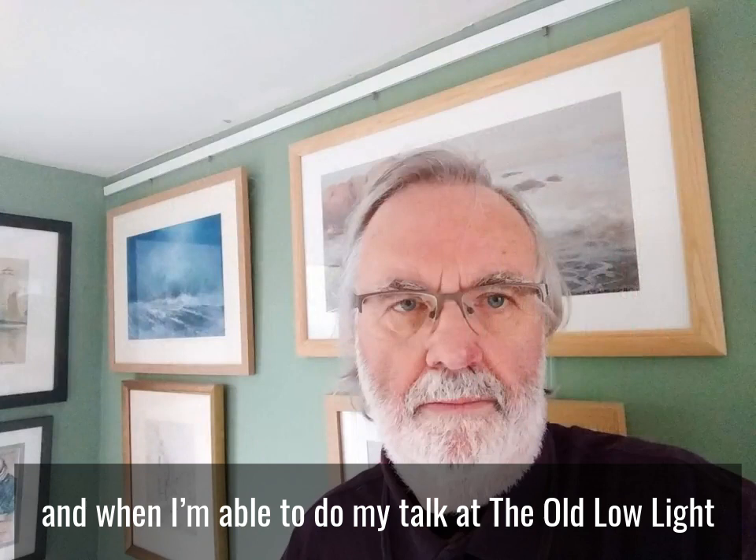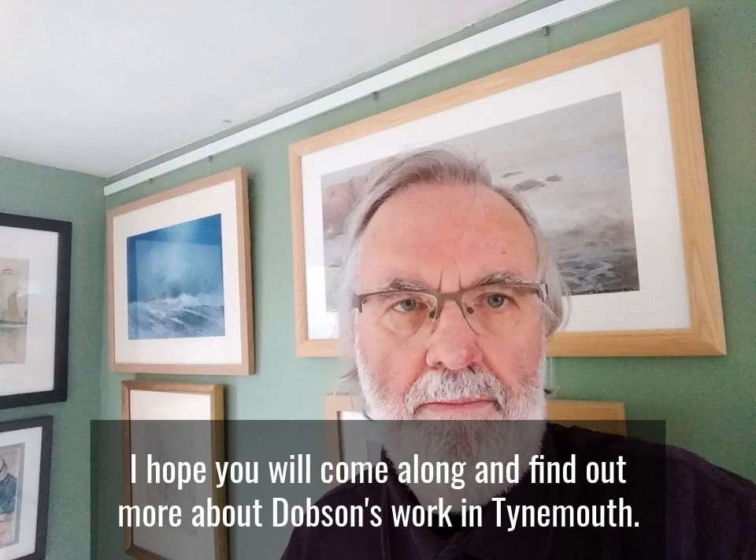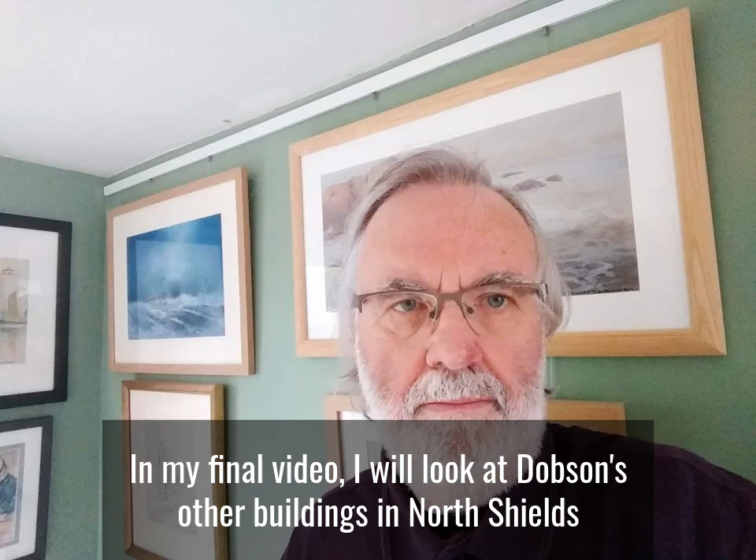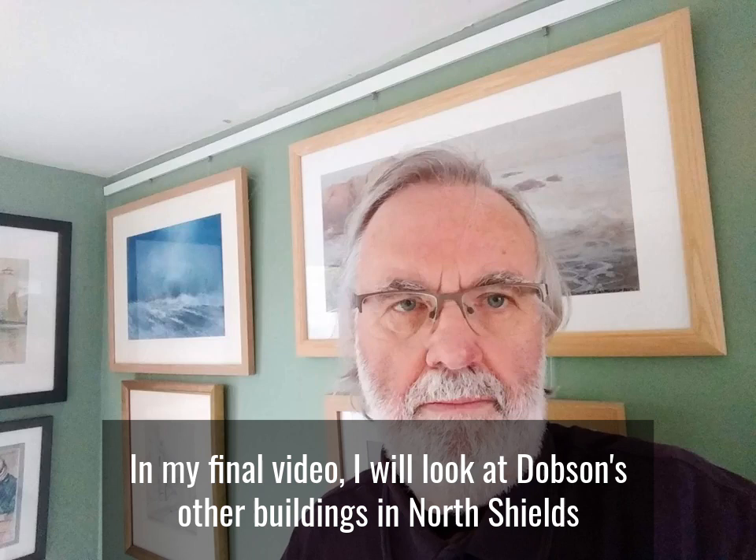Well, that's all for the moment, and when I'm able to do my talk at the Ode Low Light, I hope you will come along and find out more about Dobson's work in Tynemouth, as well as the other buildings he designed in the North Shields and Tynemouth area. In my final video, I'll look at Dobson's other buildings in North Shields from this later period of his career, and also something in Cullercoats. In the meantime, stay home, stay safe, and look after yourselves. Bye for now!